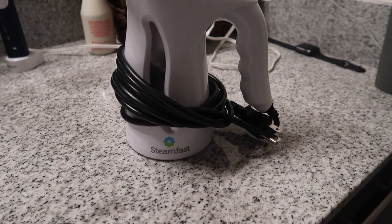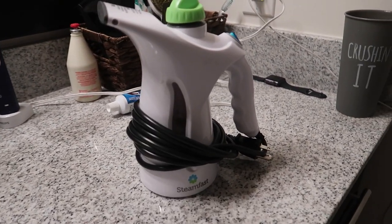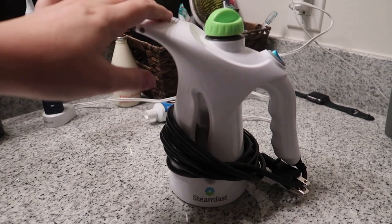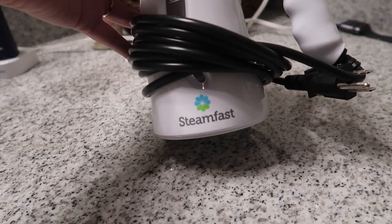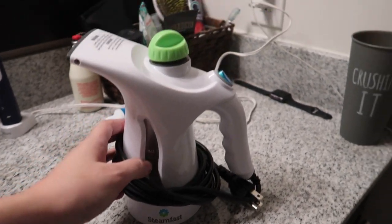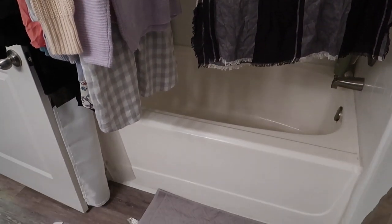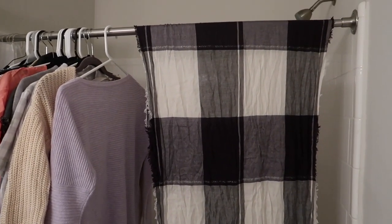Before I steamed all these clothes, I wanted to quickly show you the steamer I use. If you're a reseller and don't have a steamer yet, this is an absolute lifesaver. It's a Steam Fast steamer from Amazon — I'll have a link down below. You just fill it up, plug it in, and steam all your new items.